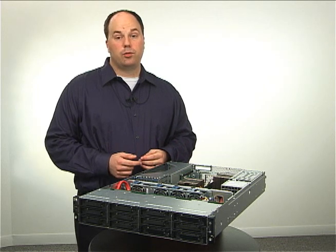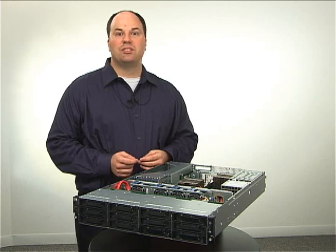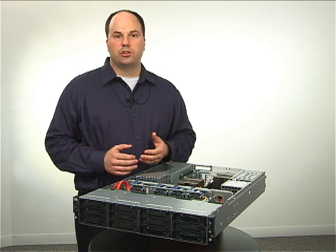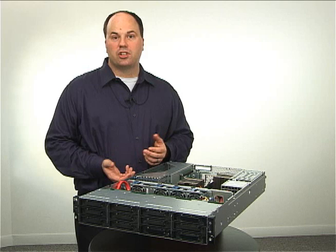The G6, with 12 DIMMs and a maximum memory configuration of 96 gigabytes, offers six times the memory footprint over the G5 server. So whether you're wanting to reduce CapEx by offering all 2 gig DIMMs in your server,